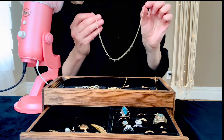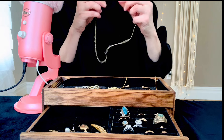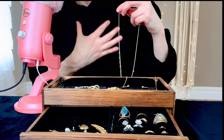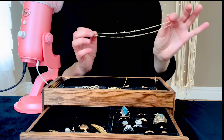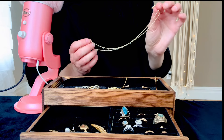It doesn't have to be worn as a choker because it's kind of long. So you can wear it as a choker, or you can wear it a little bit lower — it just doesn't go very low. So you have options as it is adjustable.